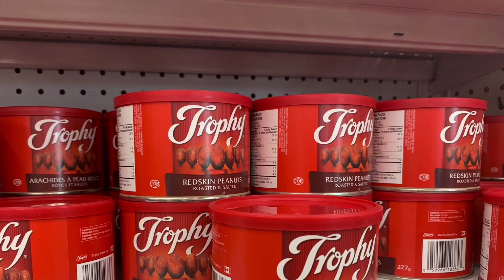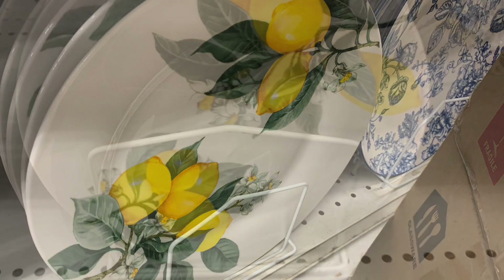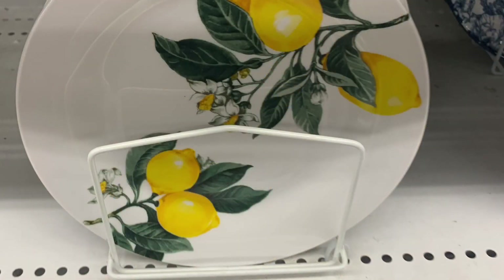I also came across milk chocolate and dark chocolate candy bars, and Trophy peanuts — that's a good deal. I just wanted to do a scan over and show you all the lemon decor to finish this video. It's some of my favorite dishes that Dollar Tree puts out — I love the lemons, it's just so beautiful for summer.